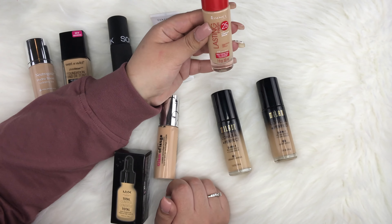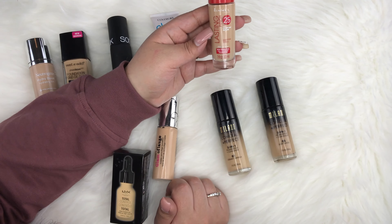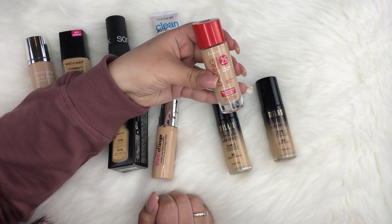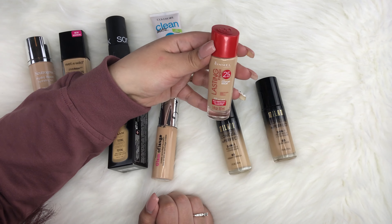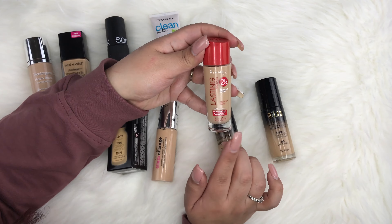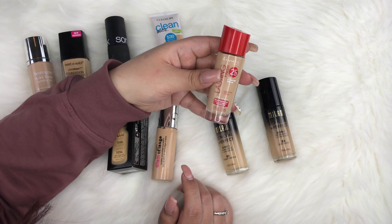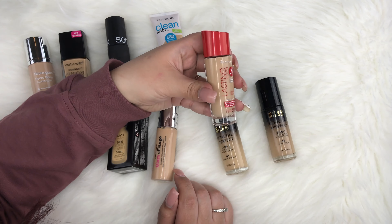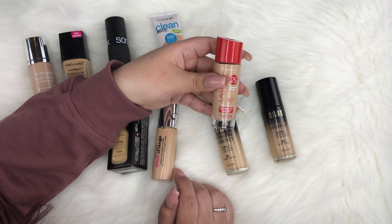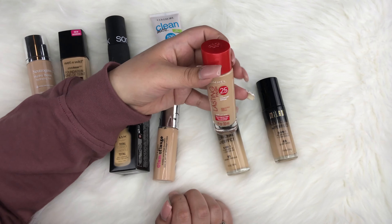This one is new to my collection: the Rimmel London Lasting Finish in shade 200 Soft Beige. I've actually used this a few times already and I really like it — it's what I'm wearing in this video. I think it's medium coverage, buildable, and the finish isn't super matte, which I appreciate. It's a good one to grab from the drugstore.